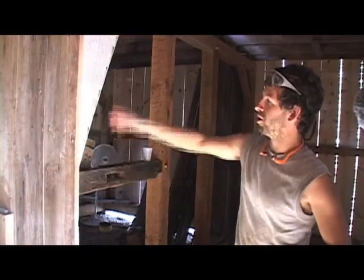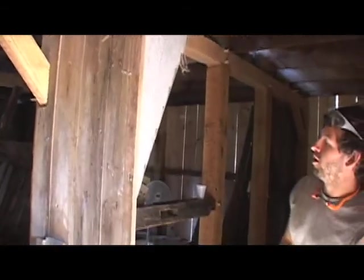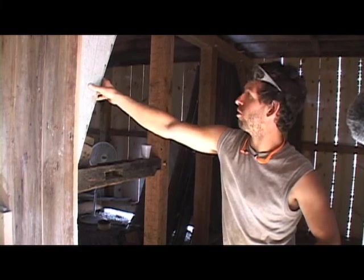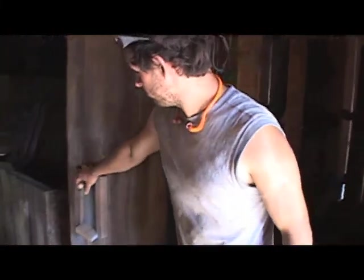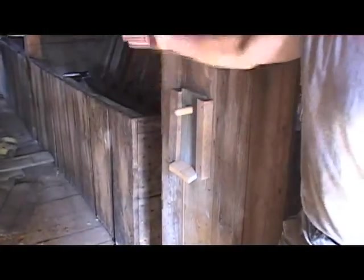This is the original grain chute. Grain was stored in this room and upstairs. The guys who took the barn apart kept it in one solid piece and we were able to easily just stick it back in. This right here is the grain door — lift up and the grain pours out into a bucket. It can be fed to the animals.